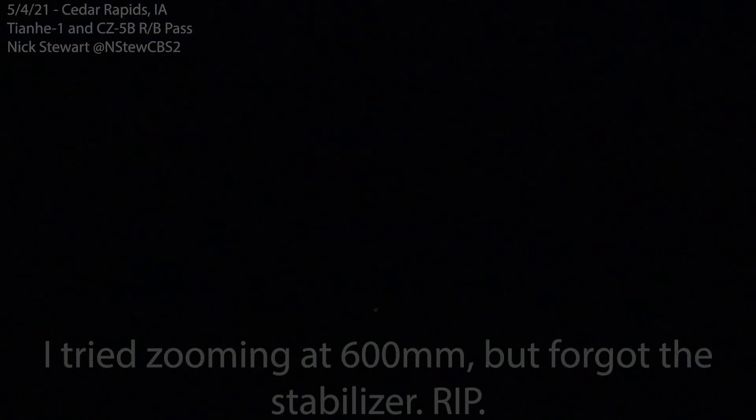Wow, that is actually super neat. So the rocket body — you can kind of see it's pinging a little bit. It's flashing. So it's basically tumbling in orbit. How cool is that? The way it's pulsing is nuts.